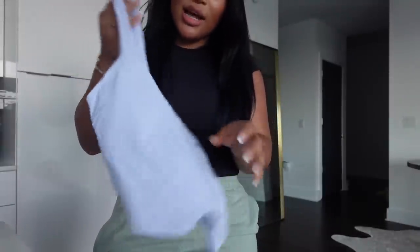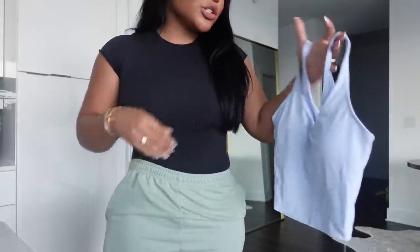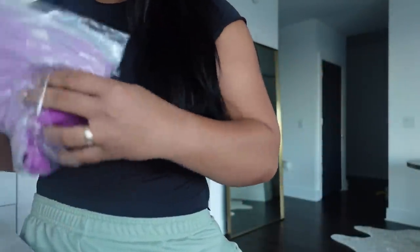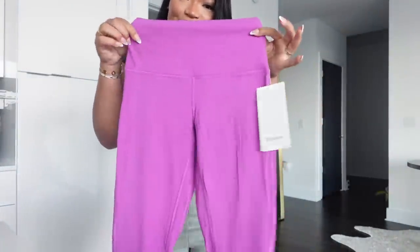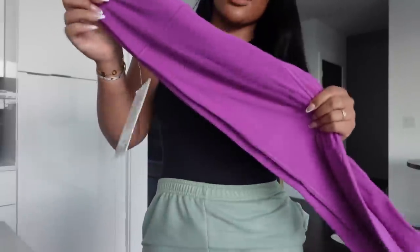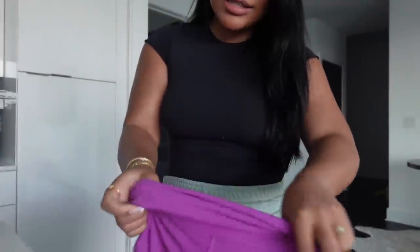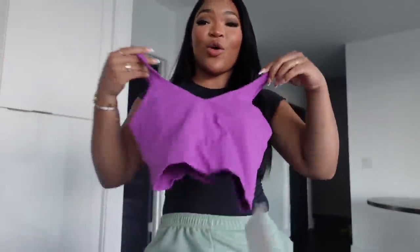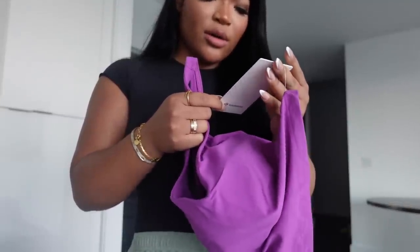I want to show y'all what I got from Lululemon first. I got a new align top — I get a size 8. I love these tops; they're so comfortable and they flatter my top part so much. I got it in this new color for springtime. And I got these lavender align leggings — this color is so cute, I'm so happy I got this. I also got these in a size 6 — they're super stretchy.